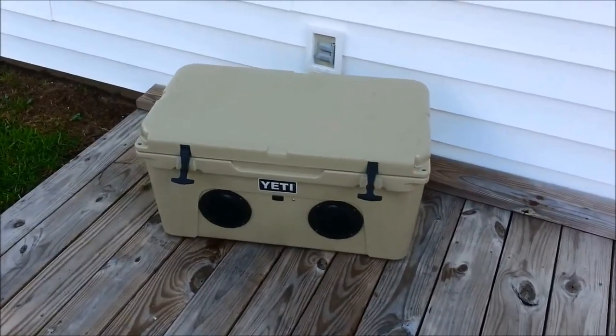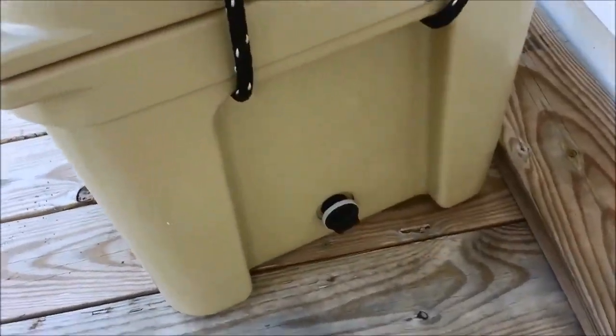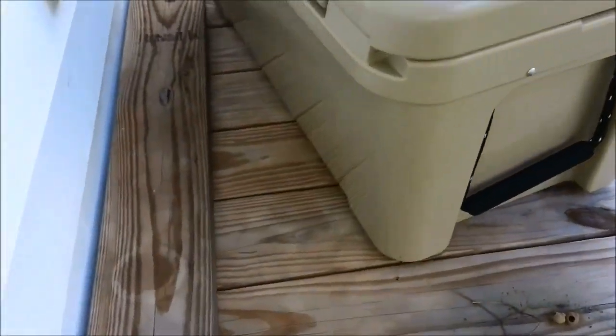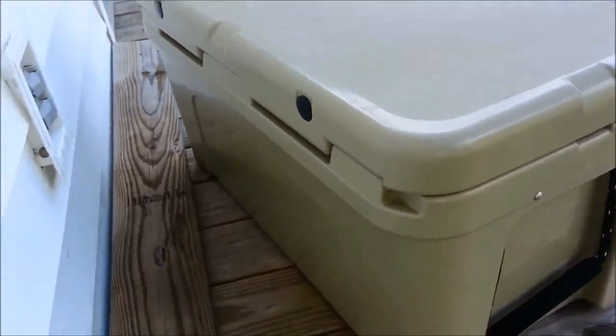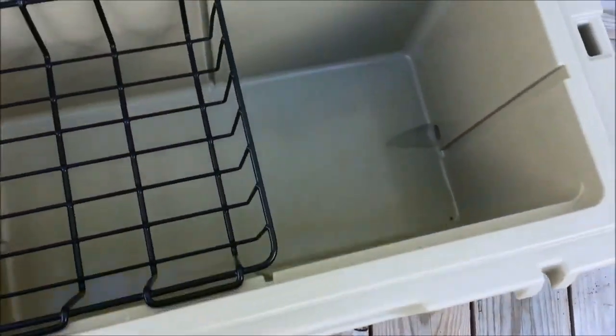Here's my Yeti Tundra 65. I'm going to show this off as a sale. It's only been used a couple of times. It's all stock inside — no cuts on the inside.